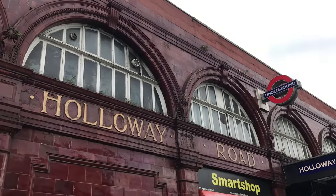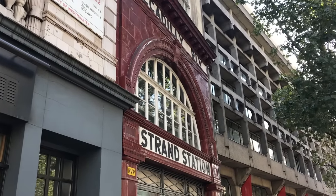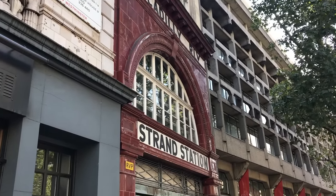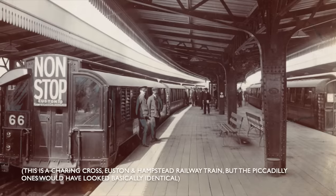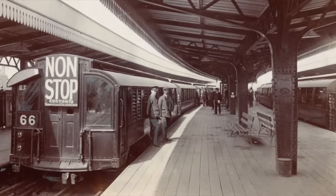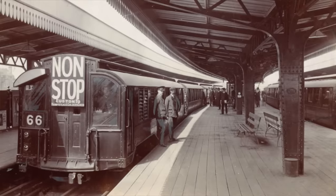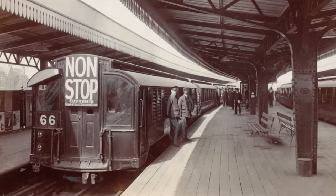After the First World War, trains might also skip Covent Garden, Russell Square, Brompton Road, South Kensington, Gloucester Road and York Road. There were also theatre expresses from Finsbury Park to Aldwych, or Strand as it used to be known. Trains bore a headboard indicating they were non-stop, but not which stations they were non-stop at. By all accounts, it was rather complicated and frustrating for passengers trying to figure out if they could actually get to their destination.